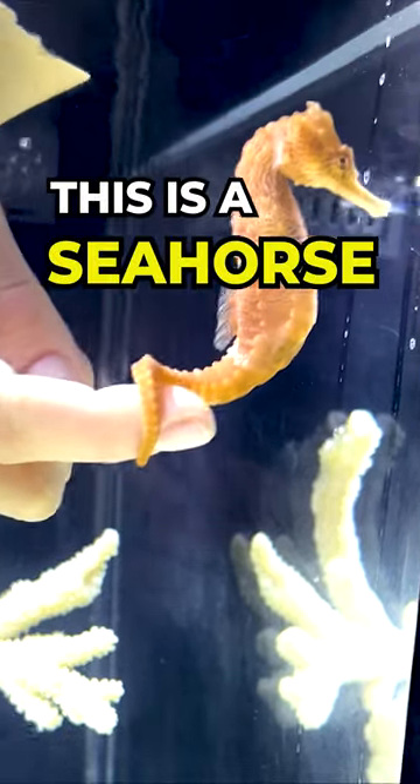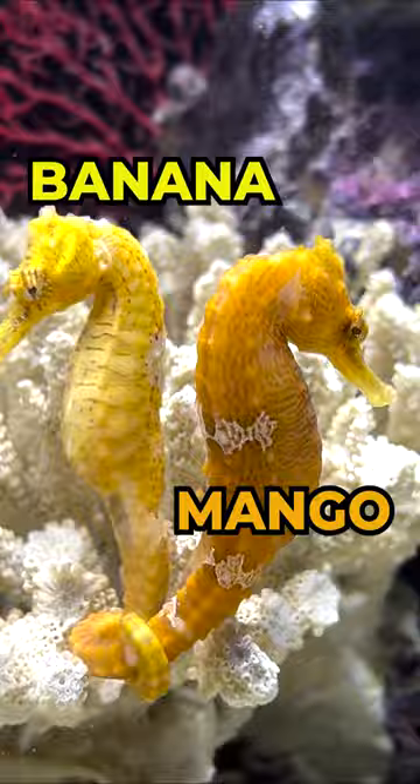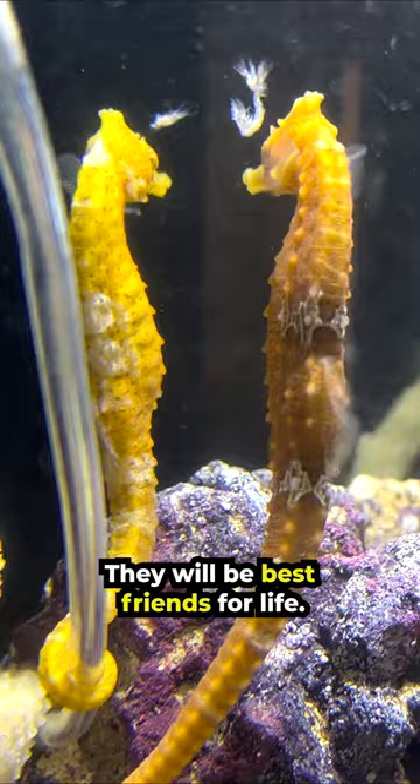This is a seahorse. His name is Mango and his best friend is Banana. They are a pair of rare seahorses that come all the way from Hawaii. They will be best friends for life.